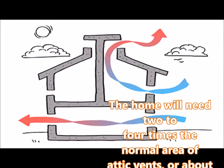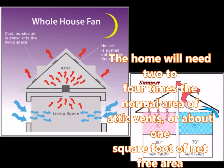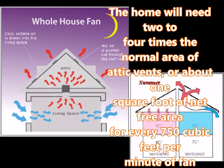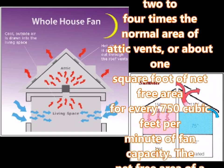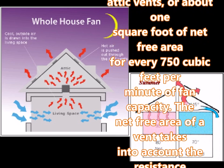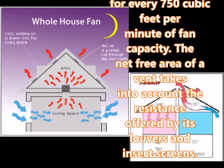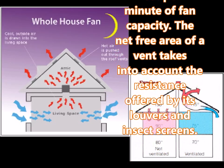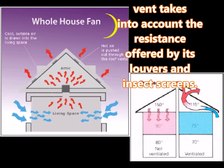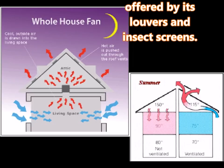Attic ventilation will usually need to be increased in order to exhaust the fan's air outdoors. The home will need two to four times the normal area of attic vents, or about one square foot of net free area for every 750 cubic feet per minute of fan capacity. The net free area of a vent takes into account the resistance offered by its louvers and insect screens. More vent area is better for optimal whole house fan performance. If the fan doesn't come with tight-sealing winter covers, the homeowner should buy or build one.